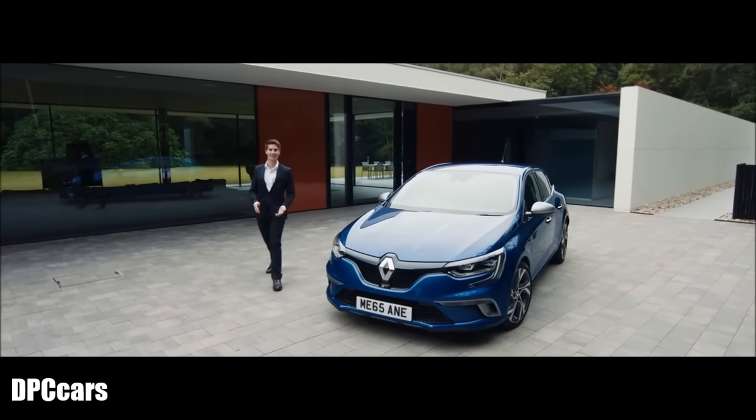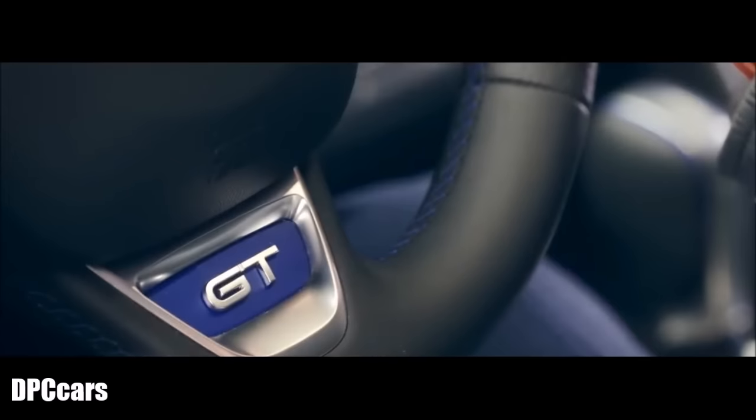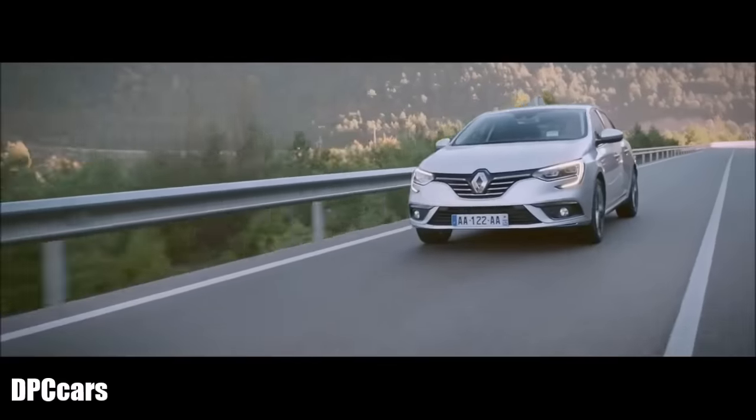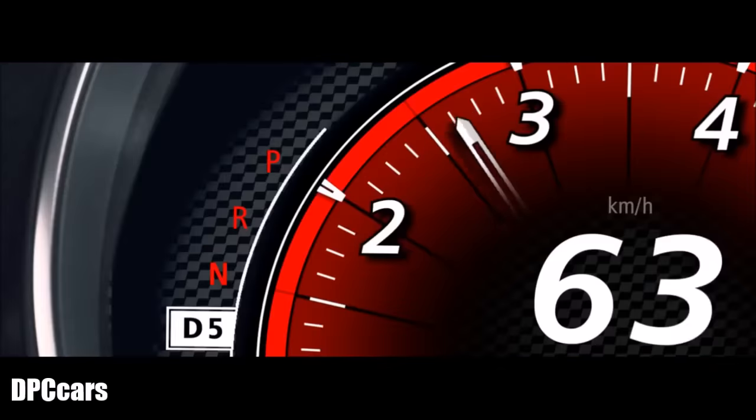Introducing the all-new Renault Megane. Let me give you a tour of some of the amazing, innovative and technological features. It's stylish and dynamic. It's longer, lower and broader than before, adding to the car's sporty look.